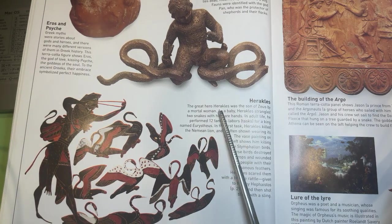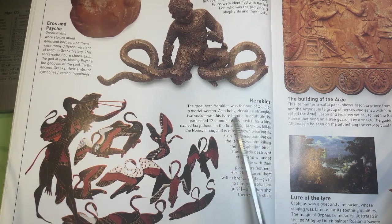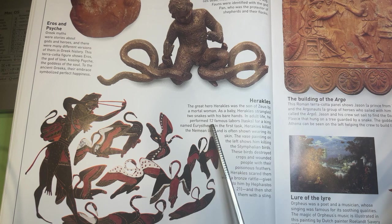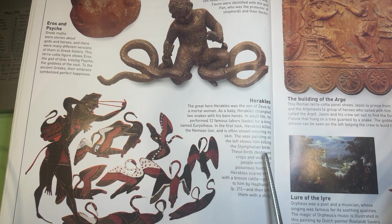Heracles. The great hero Heracles was the son of Zeus by a mortal woman. As a baby, Heracles strangled two snakes with his bare hands. In adult life, he performed 12 famous labors for a king named Eurystheus. In the first task, Heracles killed the Nemean lion and is often shown wearing its skin. The vase painting shows him killing the Stymphalian birds. These birds destroyed crops and wounded people with their poisonous feathers. Heracles scared them with a bronze rattle given to him by Hephaestus, and then shot them with a sling.